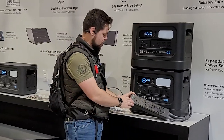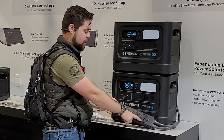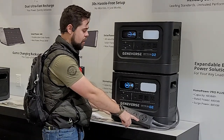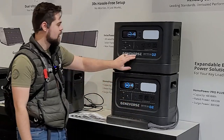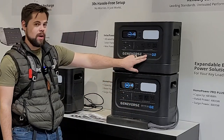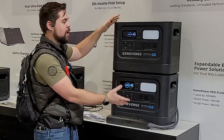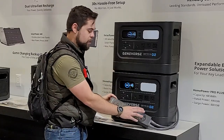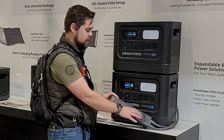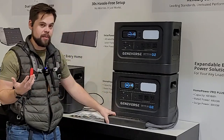With the Home Power Two Pro Plus, you're able to link two of them together and use this connection hub. It's still 120 volts, but you can get a 30-amp RV plug here and do the full 30 amps out of it. This is a 2200-watt inverter, so when you pair two of these together you get 4400 watts of inverter output.